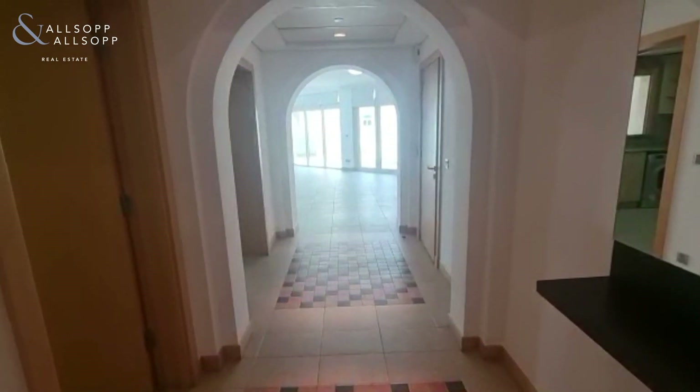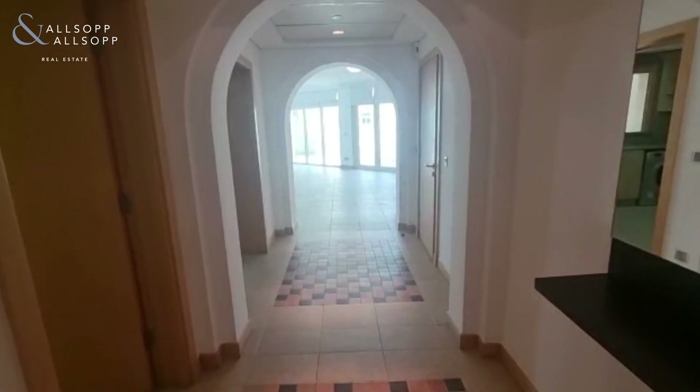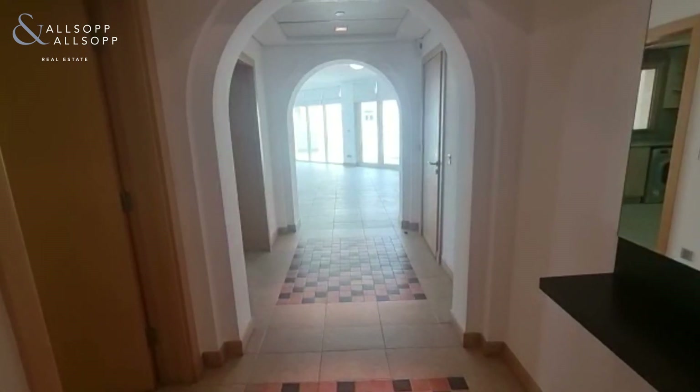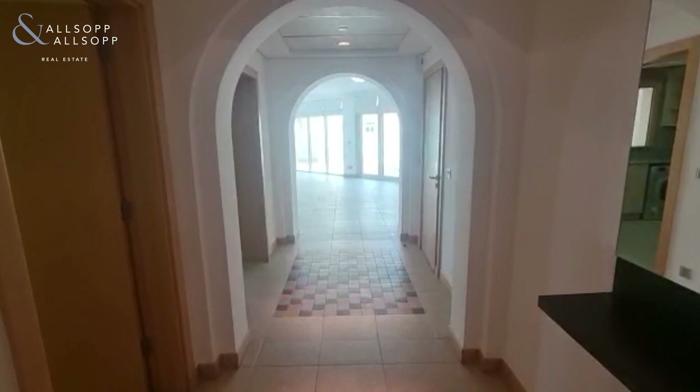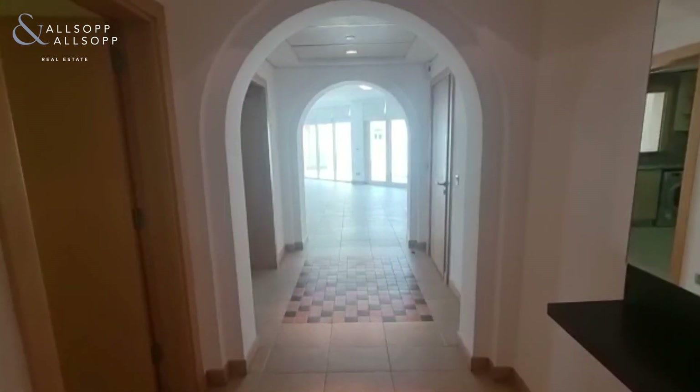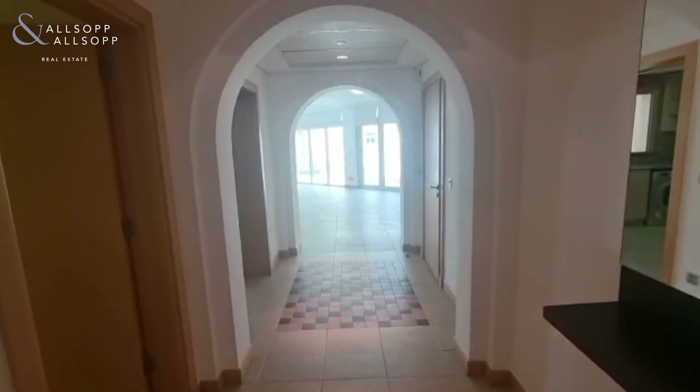Hey guys, Chris Gibson here at Alsop and Alsop Real Estate in a three-bedroom A-type apartment in Jashfalka Shoreline 4 at the Palm Jumeirah. This apartment is perched on the penthouse level and offers phenomenal views of the Burj Al Arab, the downtown skyline, and over the beach and sea.